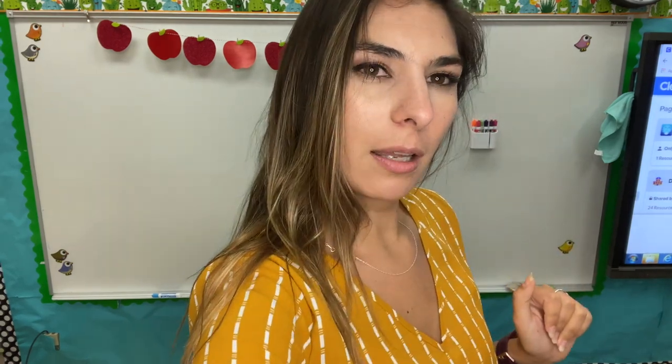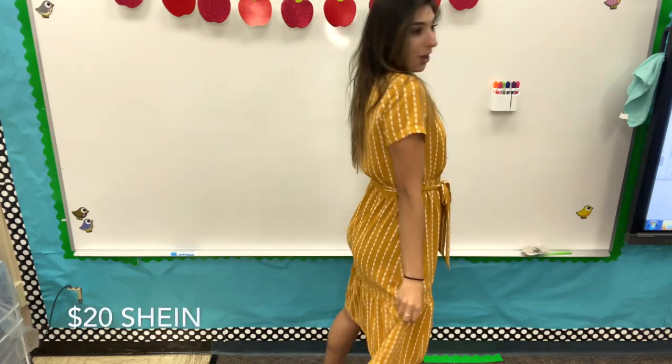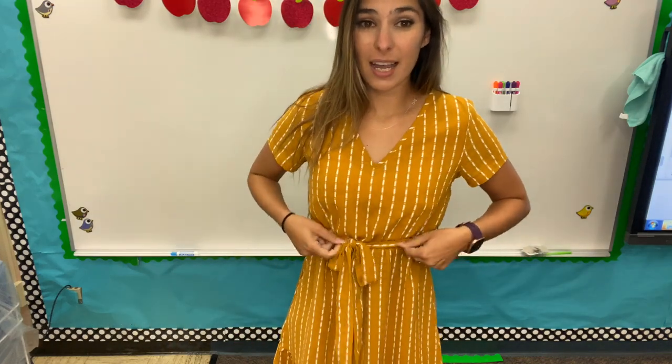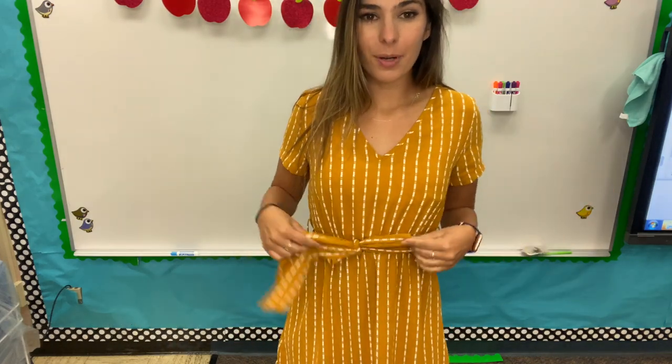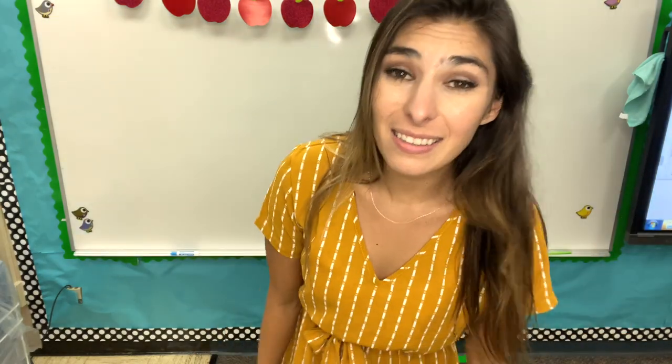I'm just letting you know right now, majority of the clothes this week are going to be from Shein because I just did a pretty big haul. Here is my first day of school dress. This was $20 from Shein. It already naturally has a cinched waist but the tie just helps that and brings some texture. They are more like dotted lines rather than polka dots and it is semi-low cut. I like it because it's not really showing too much but it's still nice and dainty. The length is really good — it goes down to just past your knees.